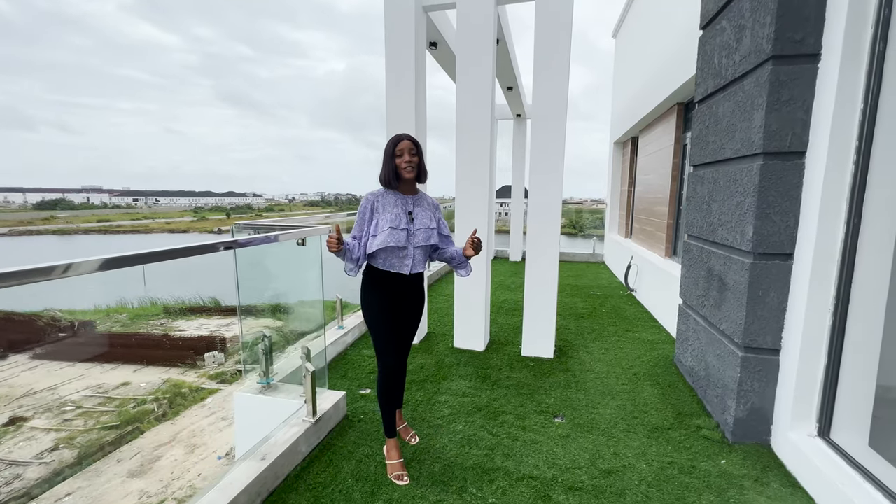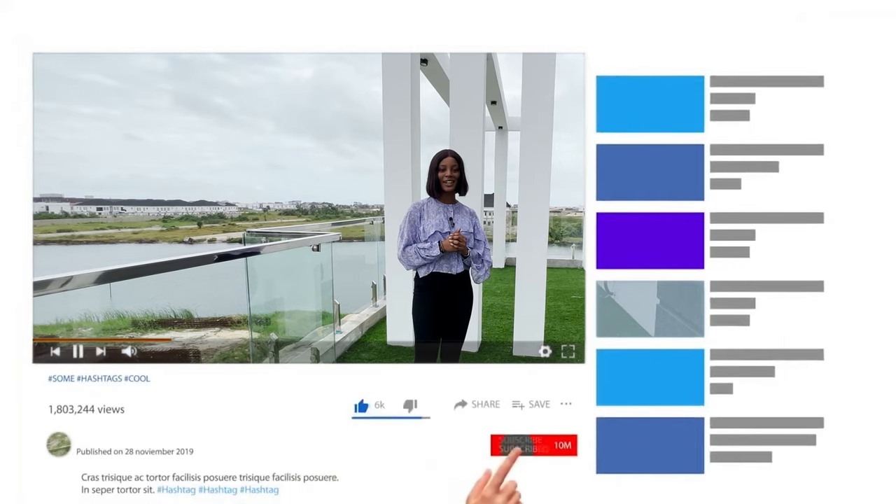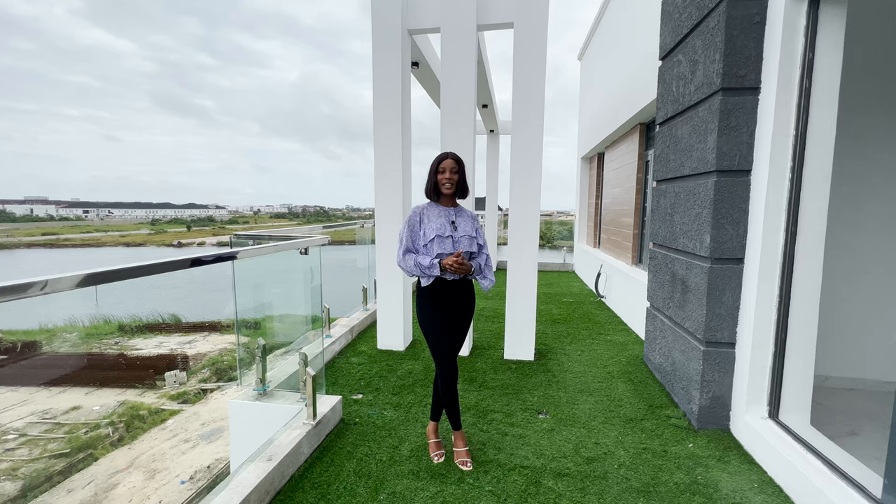If you loved this video, don't forget to like, subscribe, and let us know what you think in the comments section. My name is Winnie and I'll see you in our next tour. See you!